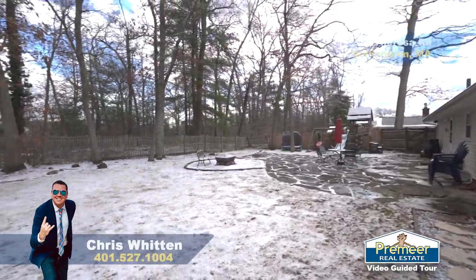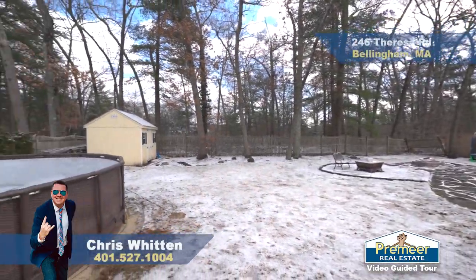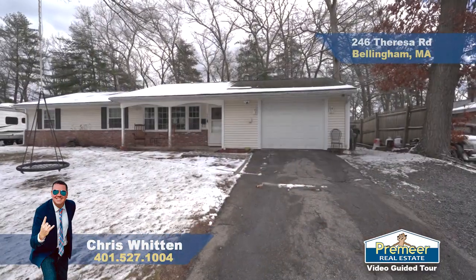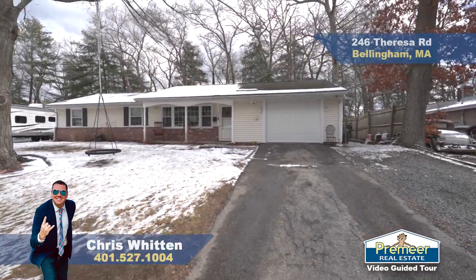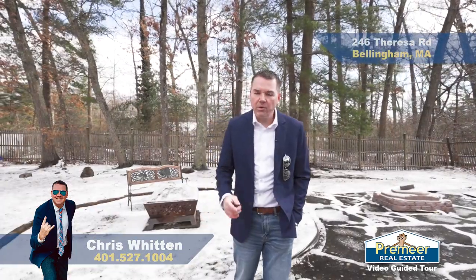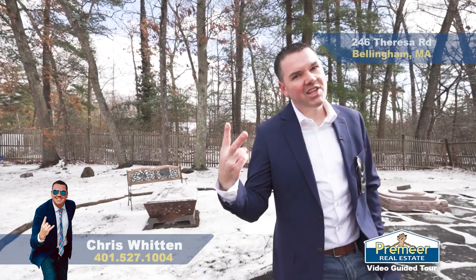We are at 246 Teresa Road here in Bellingham, in the Wethersfield neighborhood — close to everything. You've got your three beds, one and a half baths inside, your garage, and this backyard just waiting for you. My name is Chris Whitten from Premier Real Estate. We want to get you in here to see it — technically your second showing.